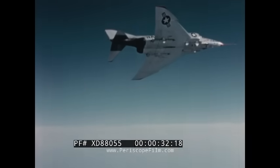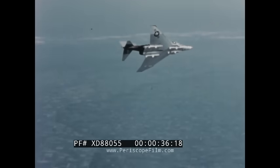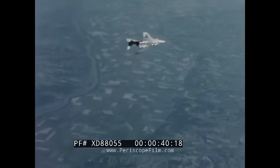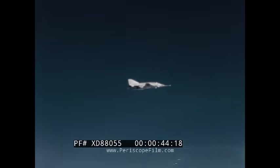The F-4H-1, developed by the McDonnell Aircraft Corporation for the United States Navy, is an advanced supersonic, all-weather, two-place carrier-based fighter. Primarily designed as an interceptor, the F-4H-1 is also capable of long-range special weapons attack.